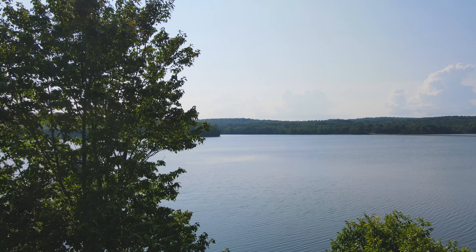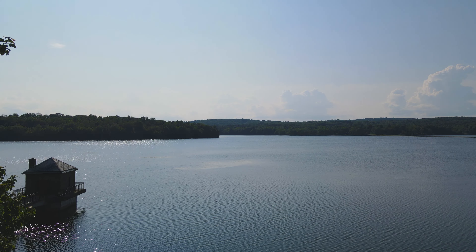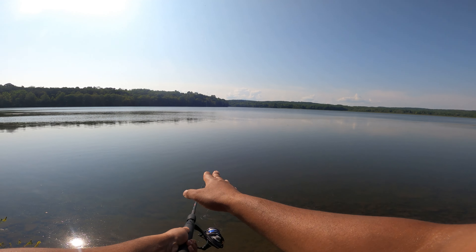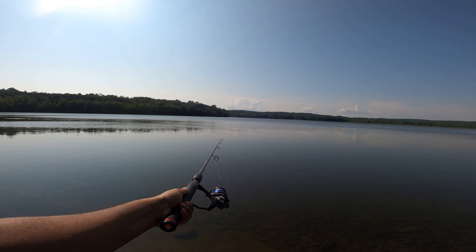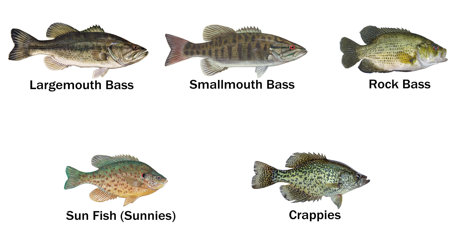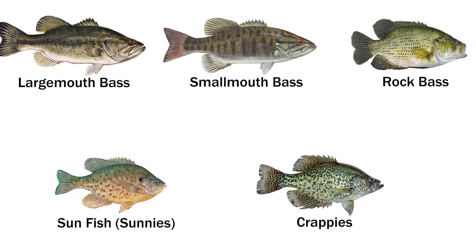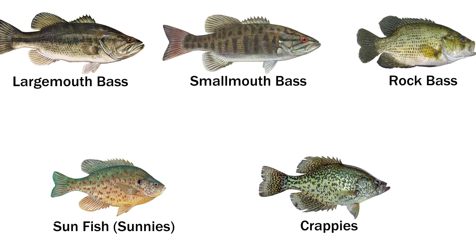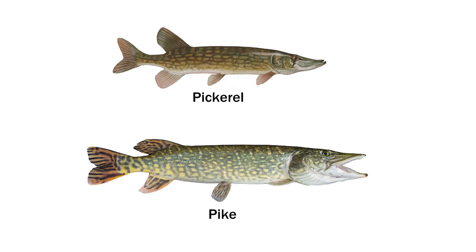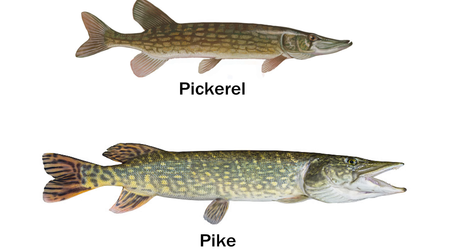Hi, welcome back. In this video I thought I would highlight some of the steps that I take when fishing a new lake or body of water for the first time. This might help you if you're looking to start fishing or if you're intimidated with approaching a new lake. These tips will primarily target the bass category of fish, which includes largemouth bass, smallmouth bass, rock bass, and even some pan fish like sunnies and crappies. These tips could also apply to some of the larger fish like pickerel and pike as well.